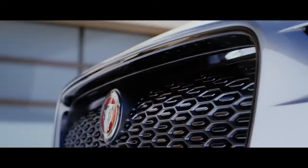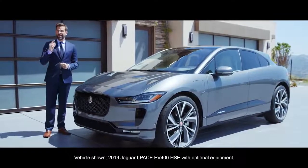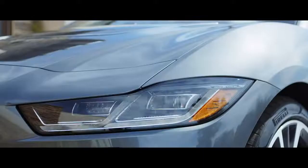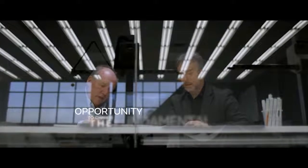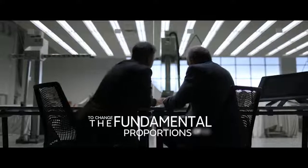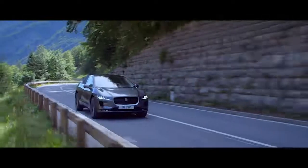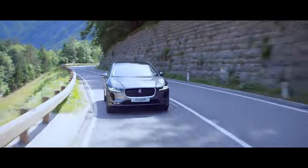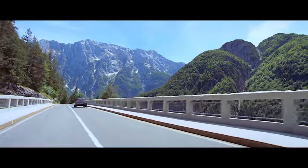I've owned the Jaguar I-PACE now for a week and every time I look at it, it still excites me — and that says something. Ian Callum, Jaguar's design director, has said we had the opportunity to change the fundamental proportions of an SUV, and to me that really shows. It has Jaguar performance, design and luxury at its heart. It's a Jaguar with a difference.